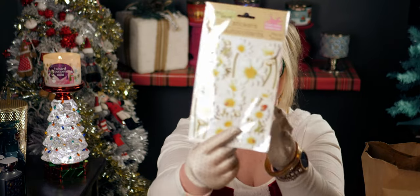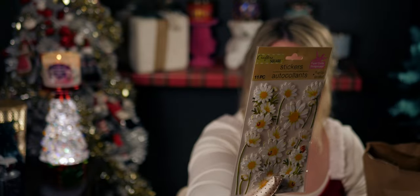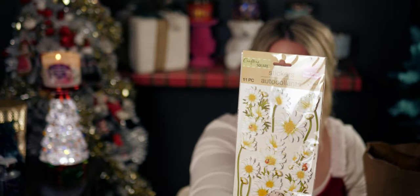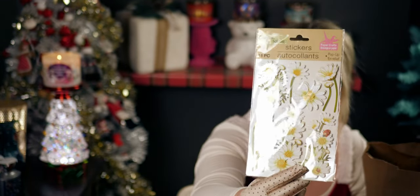These daisy stickers are so cute — they're pop-up, three-dimensional, and have little ladybugs sitting on the flowers. Dollar Tree has some really nice sticker options.